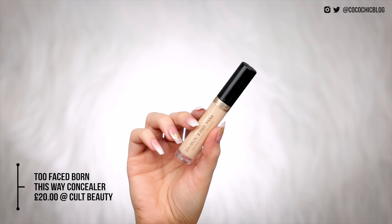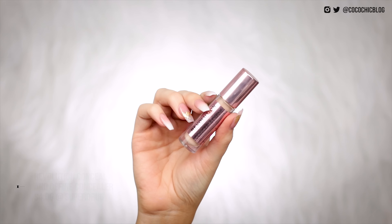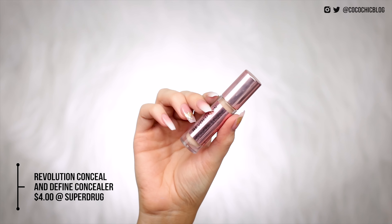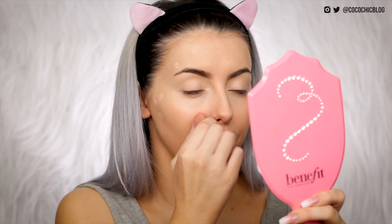So then for under eye concealer, Siri told me to use the Too Faced Born This Way, which isn't my usual under eye concealer but it is my usual concealer — I'm pretty happy with the outcome of that. A little bit on my lids as well. I think the only time I've ever used this as an under eye concealer was in my testing video when I discovered that I love this stuff. Then I'll move on to the Makeup Revolution Concealer which Siri told me to use on my face over any blemishes. This stuff has good coverage, so I'm very happy about using this.